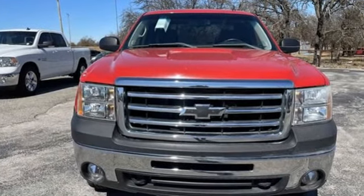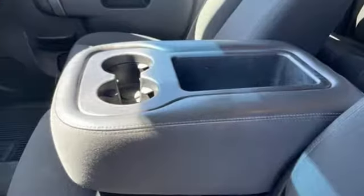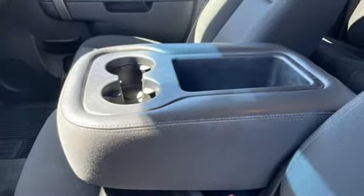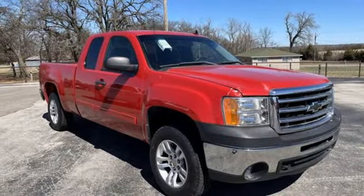Features include Vortec engine, electronic shift on the fly, tow haul mode, front tow hooks, AM FM Sirius XM satellite radio, and selective service internet access.